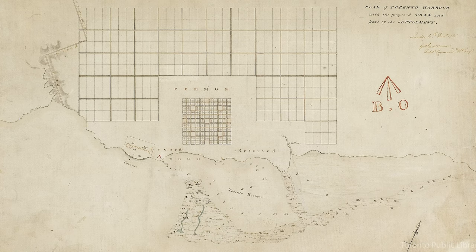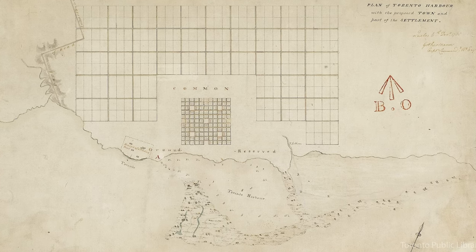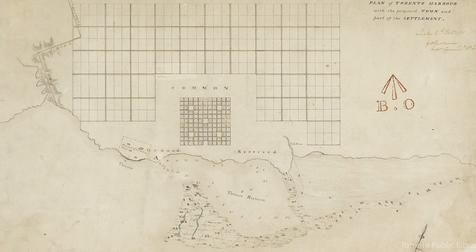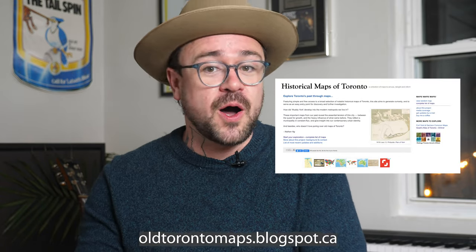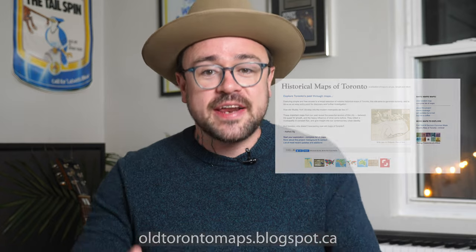Let's step back and look at some cool older maps. If you look at the early maps of the city, you can make out the natural shoreline — in this 1788 map, for instance. These maps are beautiful. Please take time to pause this video and look at them. Also, please go to oldtorontomaps.blogspot.ca for a great catalog of old Toronto maps.